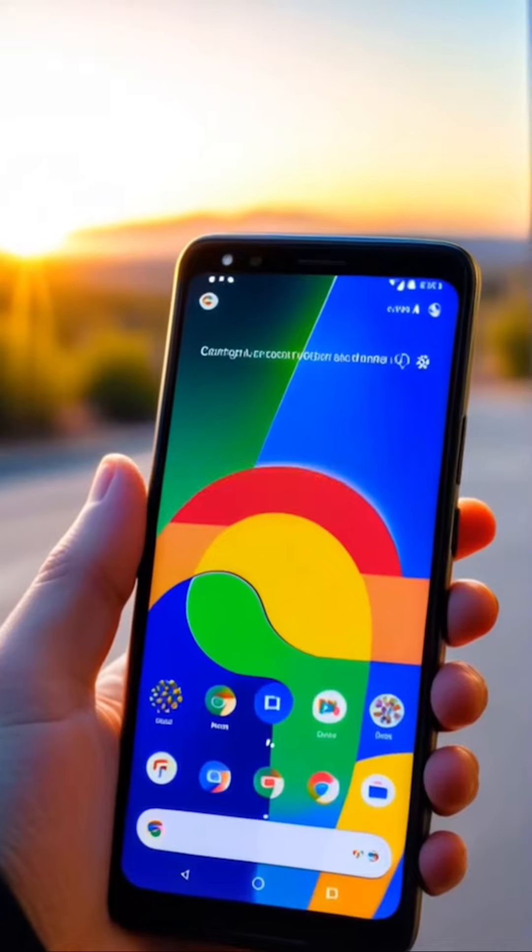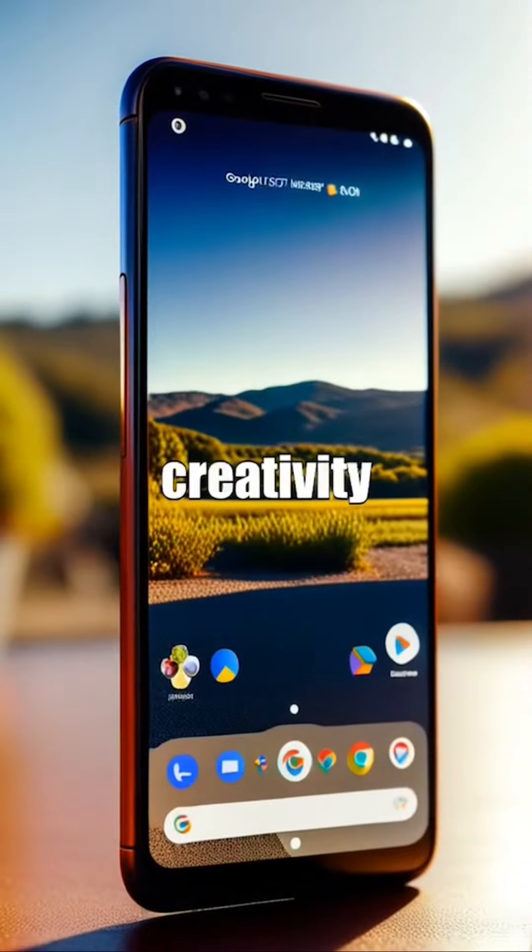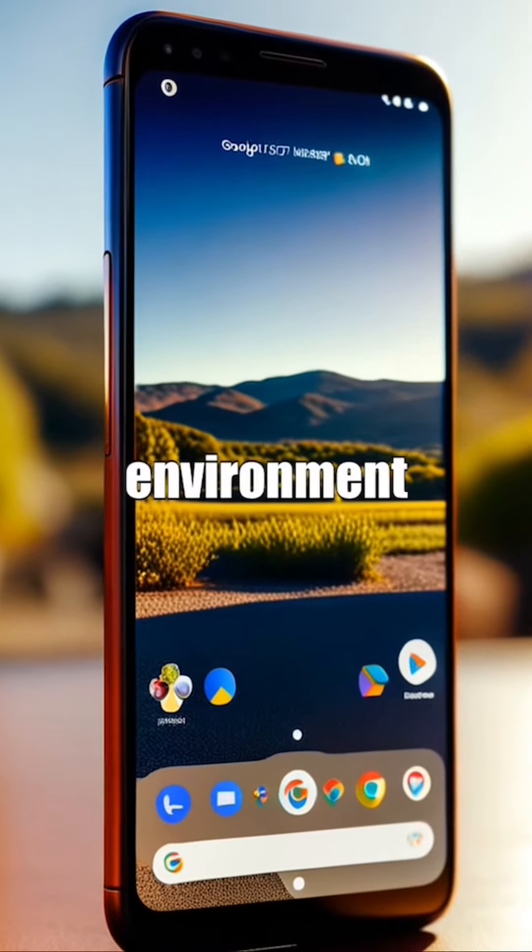Capture breathtaking photos with the wide-angle lens, allowing you to expand your creativity and take stunning shots in any environment.